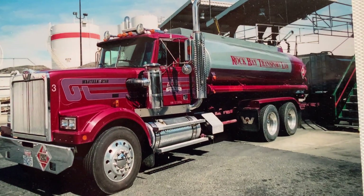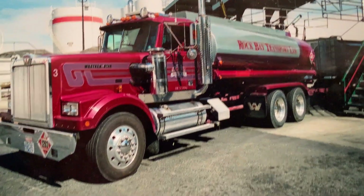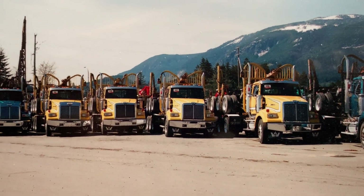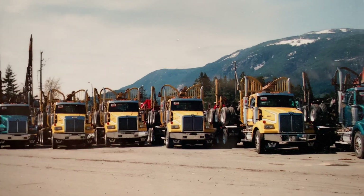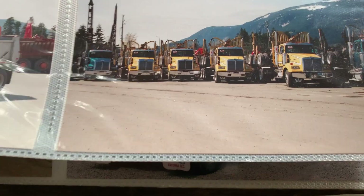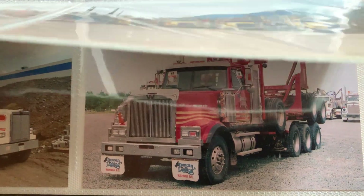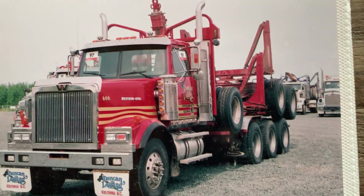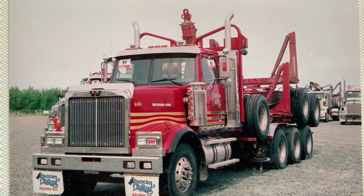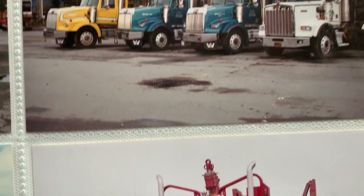Looks like Leroy trucks. That might be from the 2008 auction, the Ritchie Brothers big one. Is it Ted Leroy Trucking? Duncan Logging — that's Kelowna. They've got a cool logo, a double-bitted axe.